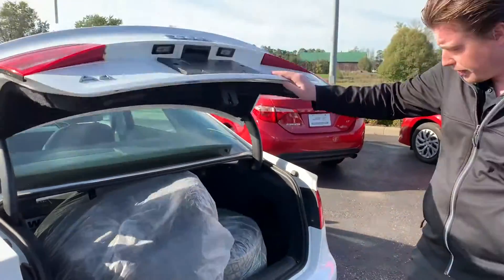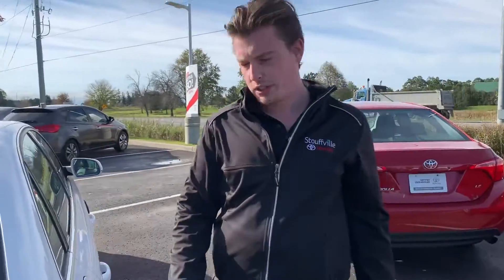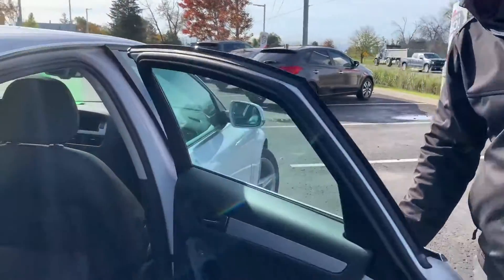I can offer this vehicle certified for an additional $1,200. It just needs a little bit of brake work.